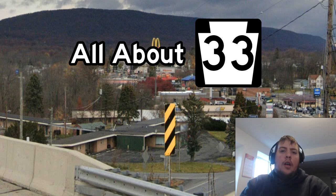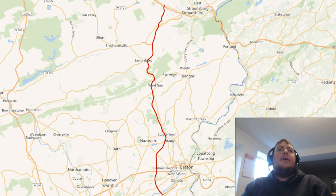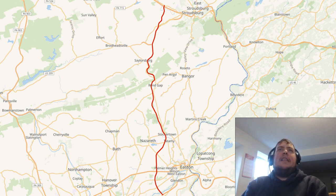It is a short, about 30-mile route that connects Interstate 78 up with Interstate 80 in far eastern Pennsylvania. If we look on the map, we can see that Pennsylvania Route 33 starts at an interchange with Interstate 78 near the town of Easton, Pennsylvania, and goes north, pretty short route up to Stroudsburg, Pennsylvania.